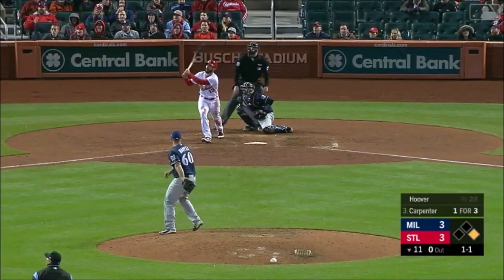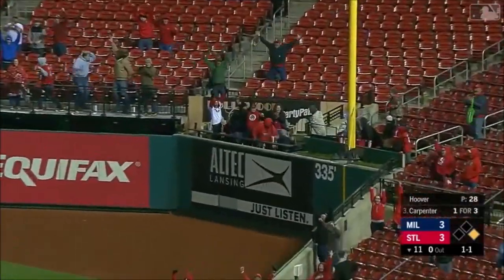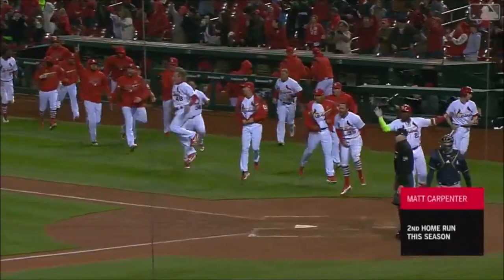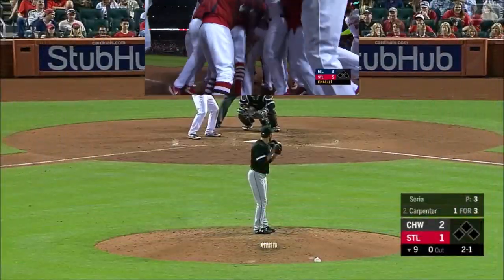The 1-1. Carpenter drives it down the right field line — gone! Lock it off! Carpenter here in the 11th and the Cardinals come back and win it! The Cardinals' first extra base hit of the game.